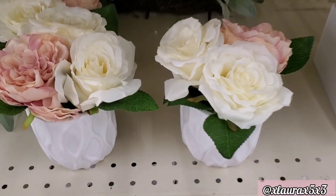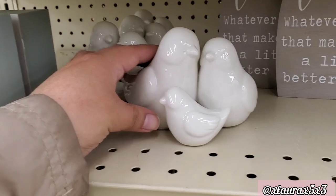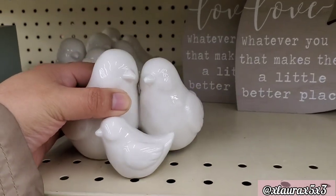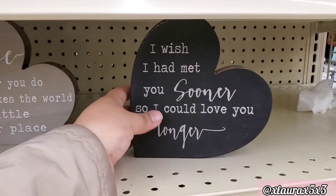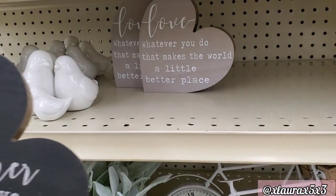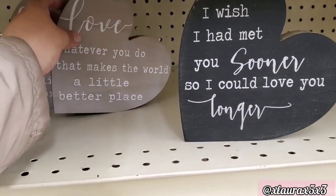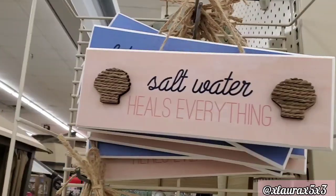They do have an end cap full of wedding items. These flowers are $10. They have these pretty ceramic birds for $8. And they do have these heart tabletop designs for $4. 'I wish I had met you sooner so I could love you longer.' 'Whatever you do that makes the world a little better place.'